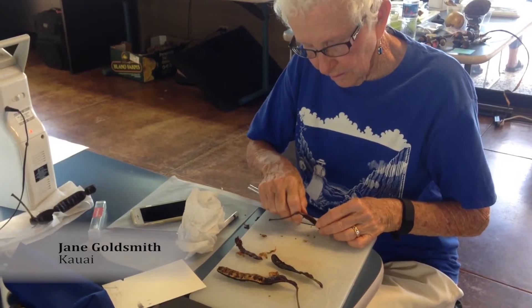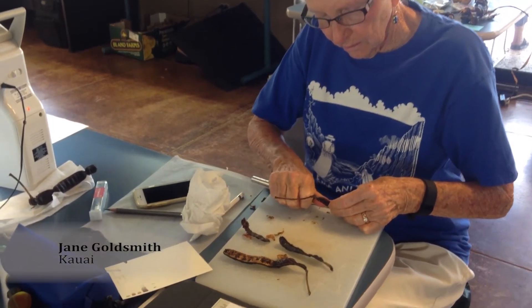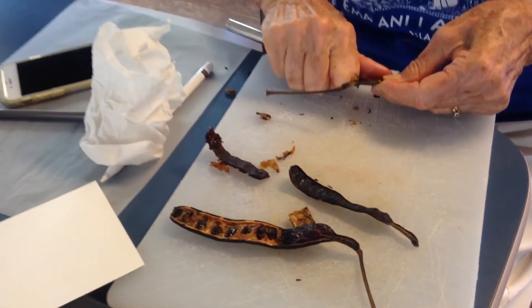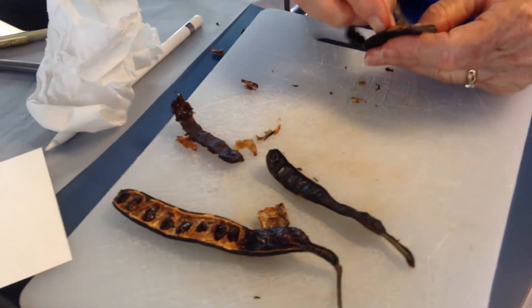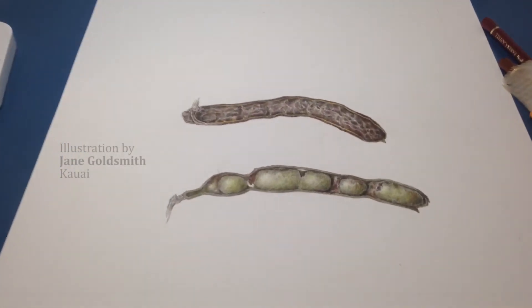Botanical art is especially intriguing because it takes apart the plant. It looks at the structure of the reproductive parts — it's inside the plant on the level of, let's say, an insect. So it allows a human being to kind of experience plants the way pollinators do.